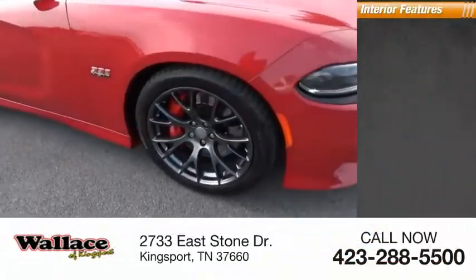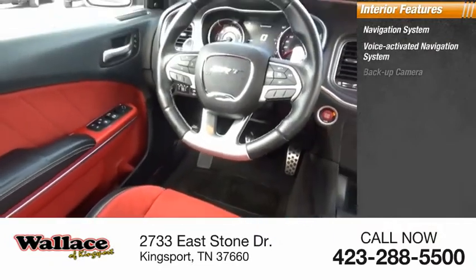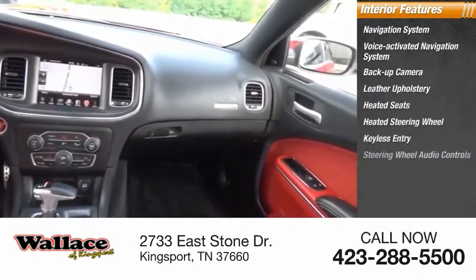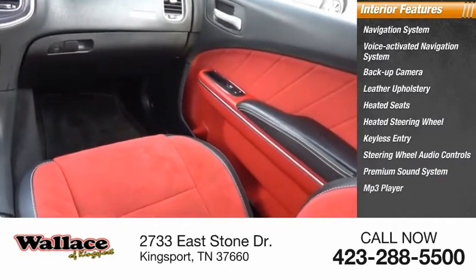Inside you'll find a navigation system, voice activated navigation system, backup camera, leather upholstery, heated seats, heated steering wheel, keyless entry, steering wheel audio controls, premium sound system, and MP3 player.